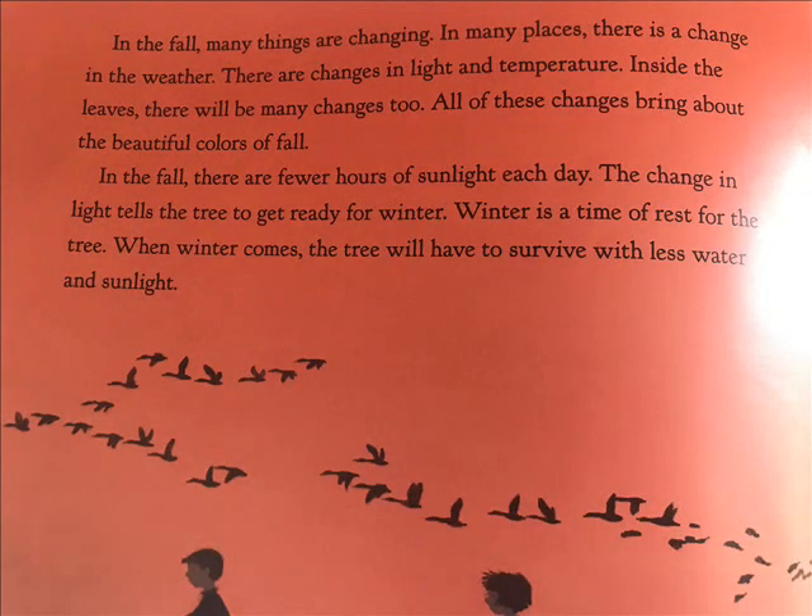In the fall, many things are changing. In many places, there is a change in the weather. There are changes in light and temperature. Inside the leaves, there will be many changes too. All of these changes bring about the beautiful colors of fall. In the fall, there are fewer hours of sunlight each day. The change in light tells the tree to get ready for winter. Winter is a time of rest for the tree. When winter comes, the tree will have to survive with less water and sunlight.